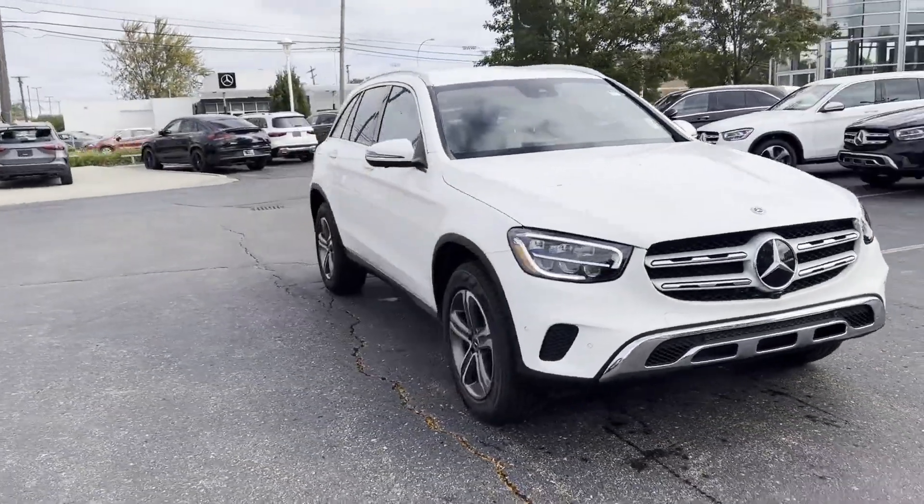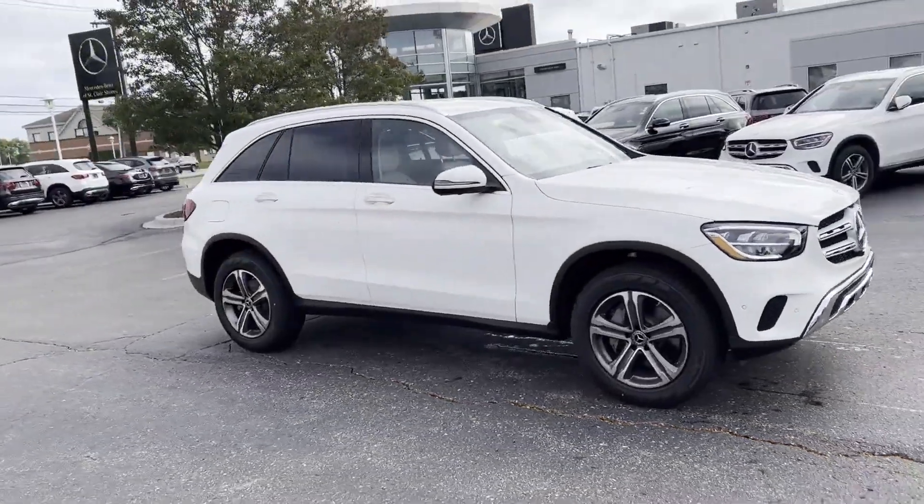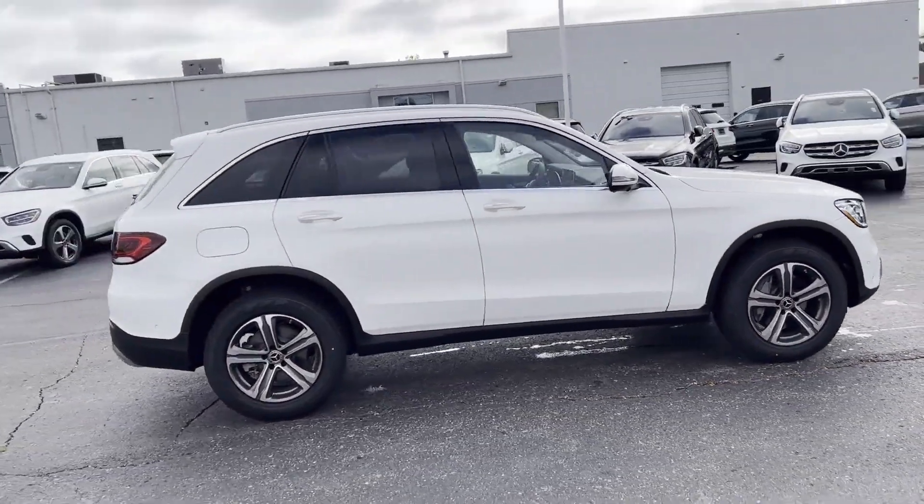2022 Mercedes-Benz GLC. This SUV offers space as well as power and performance.